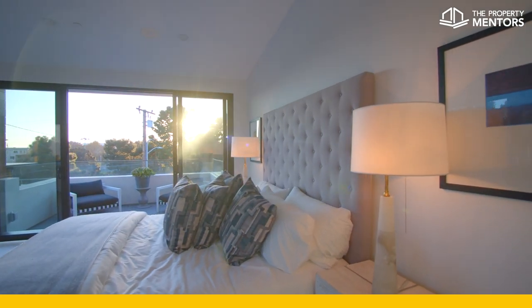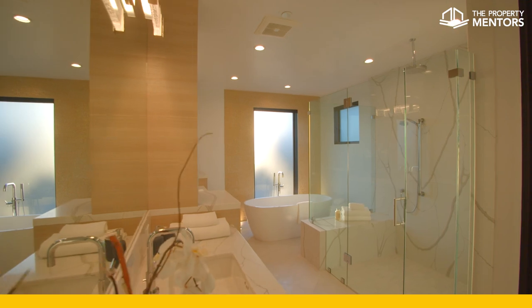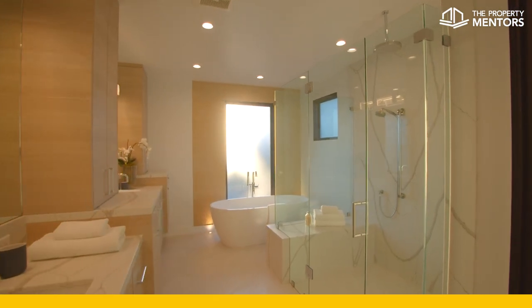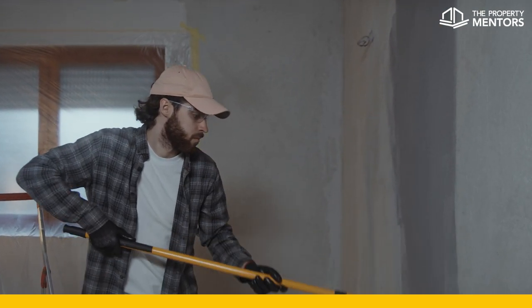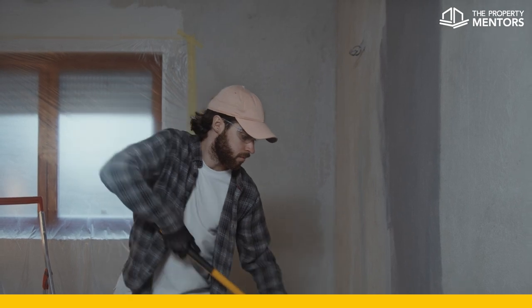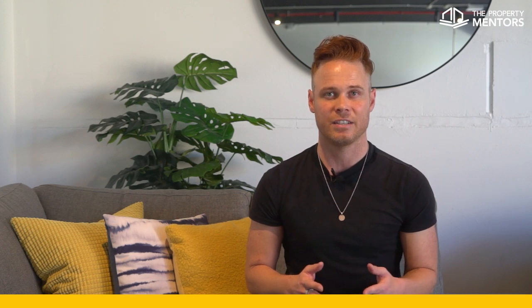Unlike a home that you plan to live in, an investment property provides you with income, but with that income also comes outgoing expenses. You also need to consider the depreciating value of the property and its fittings, which is the impact that getting older has on the value of the materials used to build your property. All of these factors combine to affect your personal income tax obligations at the end of the financial year.